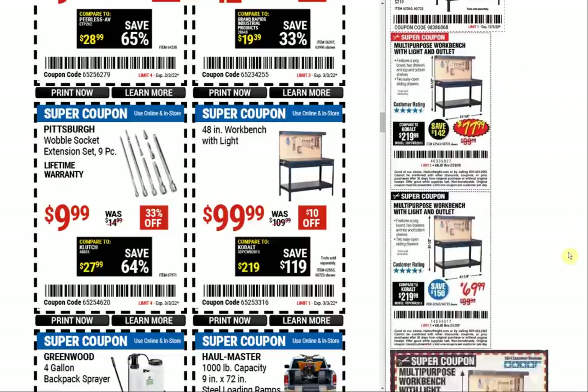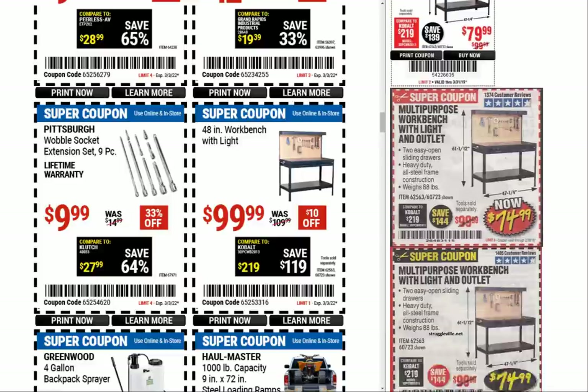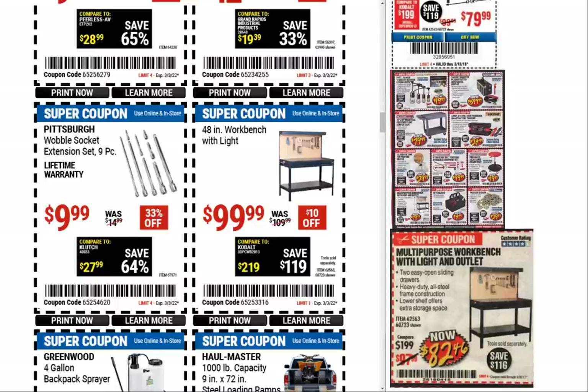The 48-inch workbench with light at $100 — we've gone up a little bit from what we saw in the past: $79.99, $77, $69. Looking worse now — $74.99, $79, $74. That one's an oldie — September 30th, 2017, that's five years ago.